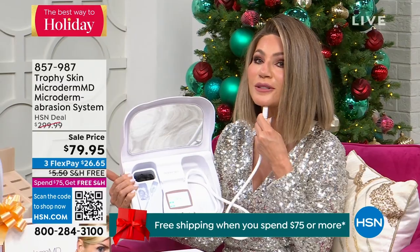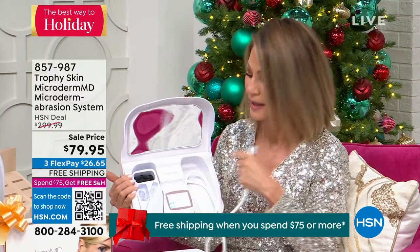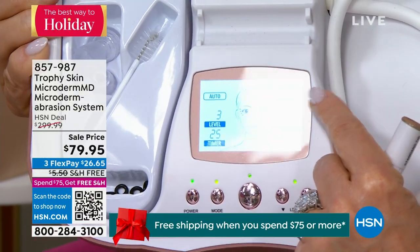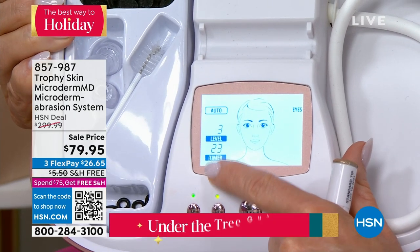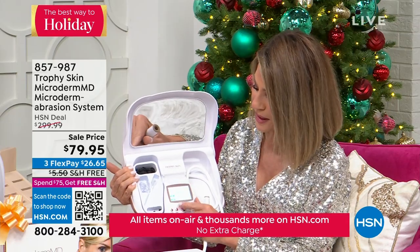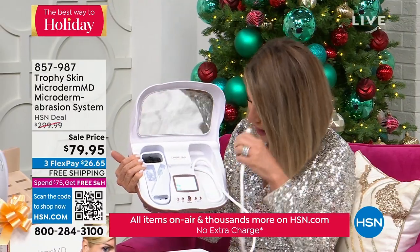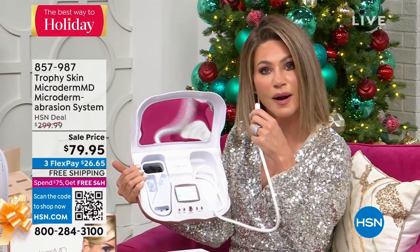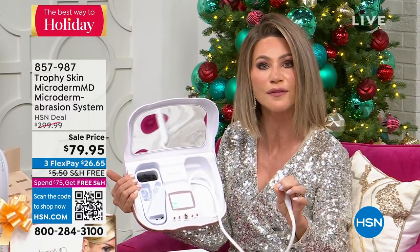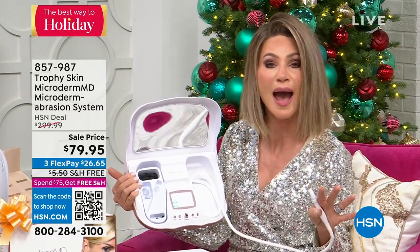That's real microdermabrasion — tightening my skin, removing that dead layer of skin. Now I'm going around my eye area and it's going to count me down 30 seconds. Notice the level itself dropped to a level three. What I love about auto mode is it's walking me through. I just have to read: eye area, 30 seconds. This takes seconds to do, and you will have the most beautiful skin of your life. This is designed for all skin types, everybody.